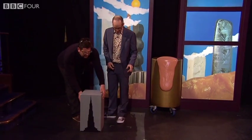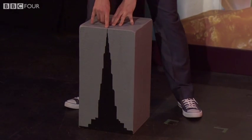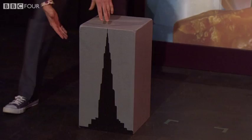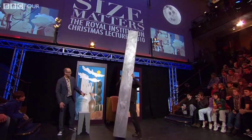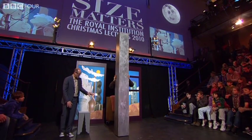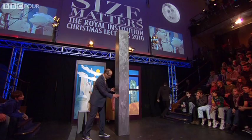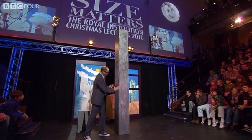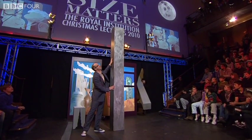This is a sort of scale model of the Burj Khalifa — the tallest building in the world, scaled down. It's 0.8 kilometers high, about half a mile. Now, if we were to build a building out of pure solid steel, with 100 meters at the bottom and just keep going up, we'd get to 4 kilometers high. So we could, at the moment, build a building 4 kilometers high — no problem at all.